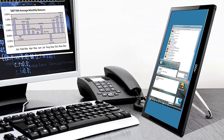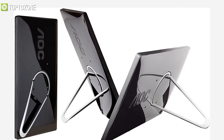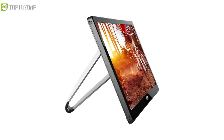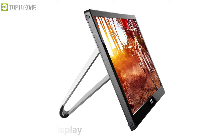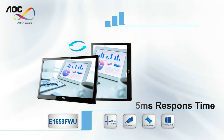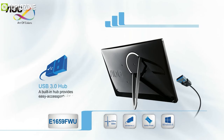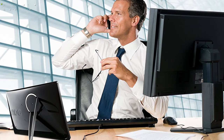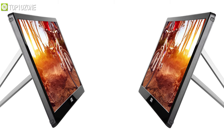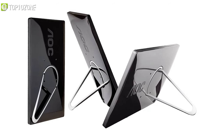Take your dual monitor productivity anywhere with the AOC E1659FWU, a portable monitor which offers decent features at an affordable price. This LED backlit monitor has a wide 15.6-inch IPS display with a max resolution of 1366x768 and a 5-millisecond response time, making it great for competitive gaming. It uses a single USB cable for its display output and charging, eliminating the need for extra media cables and power supply. Its foldable flexi-stand allows you to use it in both landscape or portrait mode.